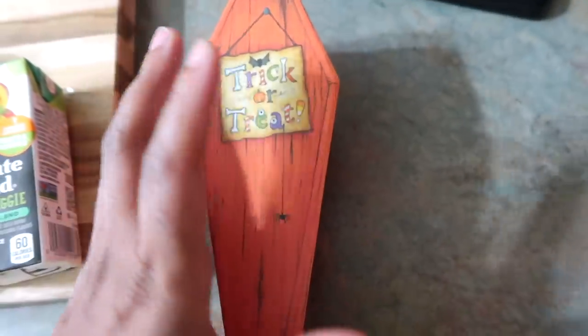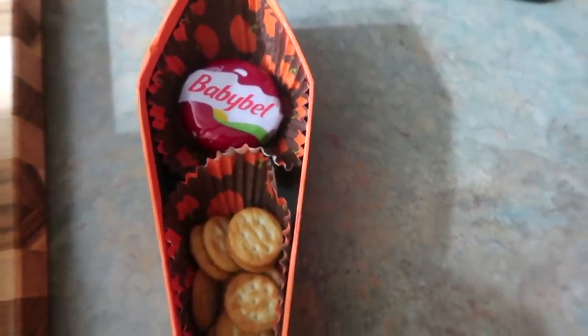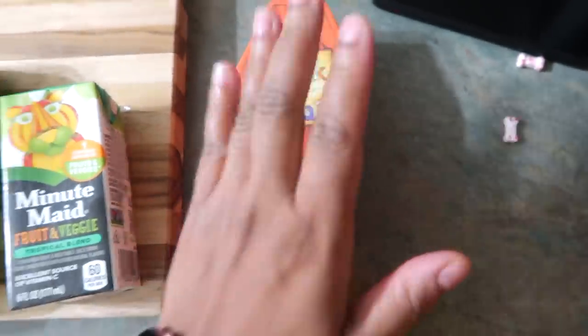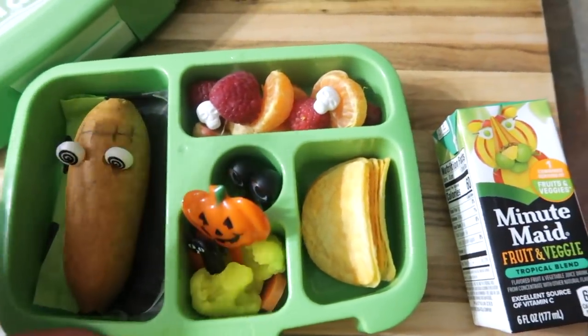For her snack, I found this little trick-or-treat coffin box at the dollar store and I just put her snack in there for school today. She's just going to have a Babybel cheese with some Ritz crackers — this comes in a pack but I just took it out of the pack. She's also going to have her water bottle. So that is her snack and her lunch for today, but I need to roll that up in some foil so it can be all ready for her when she has her lunch.